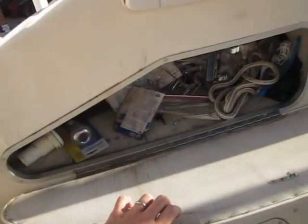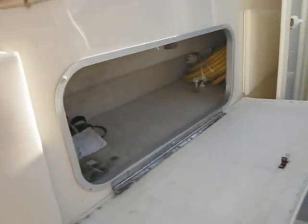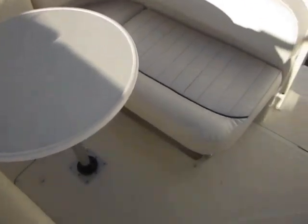Right here we've got storage, storage under there, storage under here. There's the cord for the shore power. The shore power outlet is right over here on the outside of the boat. That's a good look at the back of the seating area.